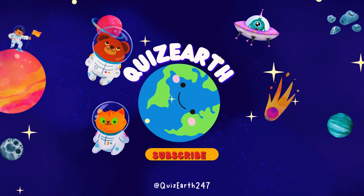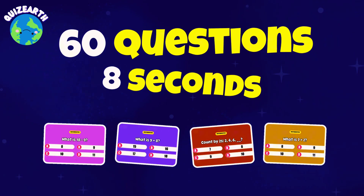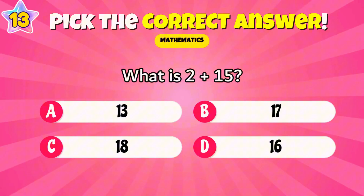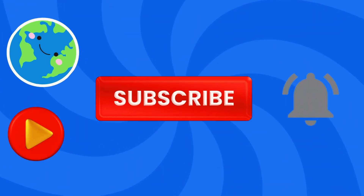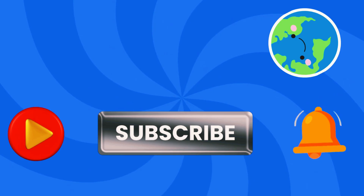Welcome to Quiz Earth. Today's challenge: 60 brain-bending math problems. These aren't easy — they're designed to test your mental agility. Think you're quick enough to beat the clock? It's not just about speed, it's about being sharp. Hit subscribe if you can keep up. The first question starts now.